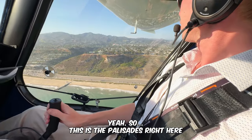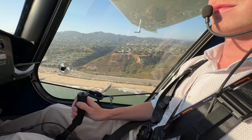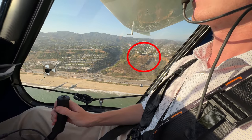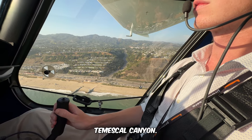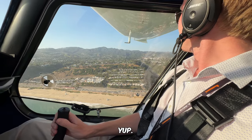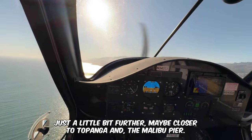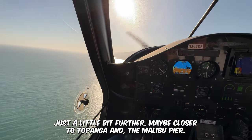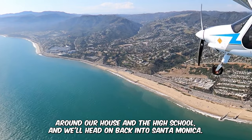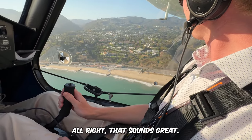We're flying over the Palisades — that's where they live. There's the famous bluff and Mescal Canyon. There's their house. The plan is to go out a little further toward Topanga and the Malibu Pier, then hang a 180, come back over the Palisades, turn around their house and the high school, then head back into Santa Monica.